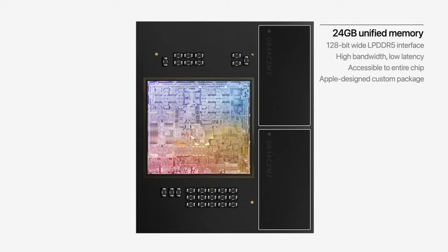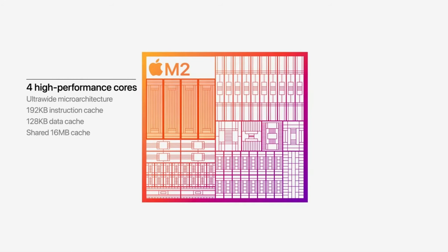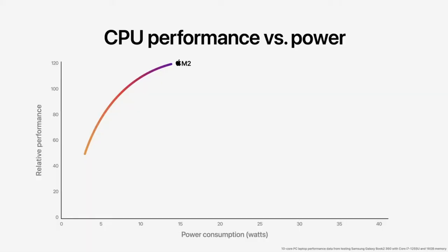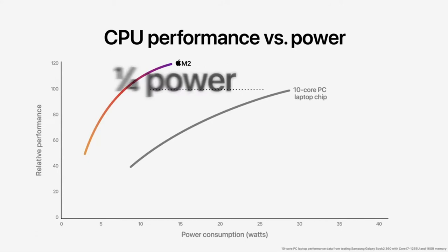M2 features our next generation CPU with advancements in both the performance and efficiency cores. The performance cores are faster and feature larger cache, and the efficiency cores have been significantly enhanced for even greater performance gains. Together, they rip through CPU-intensive tasks using very little power. M2 delivers 18% greater multi-core CPU performance compared to M1, and compared to the latest 10-core PC laptop chip, the CPU in M2 delivers nearly two times faster performance at the same power level. M2 delivers the peak performance of the PC chip while using just a quarter of the power.